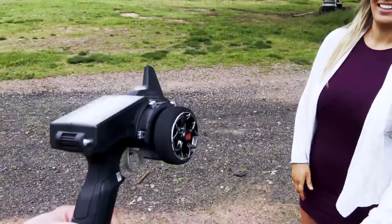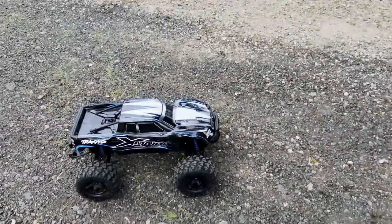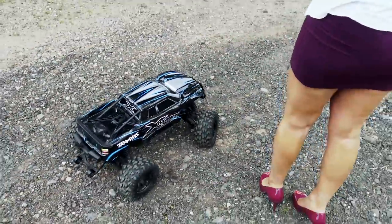All right Julie, are you ready? Yeah. Don't destroy it, okay? Try not to. Let's drive it to the truck. The opening is over there.